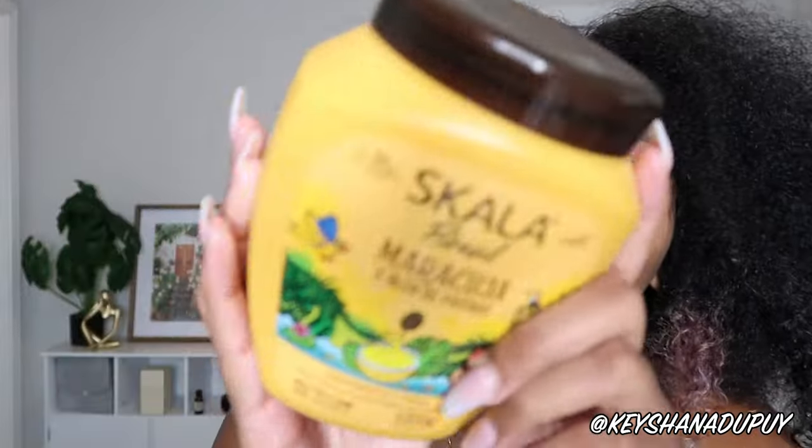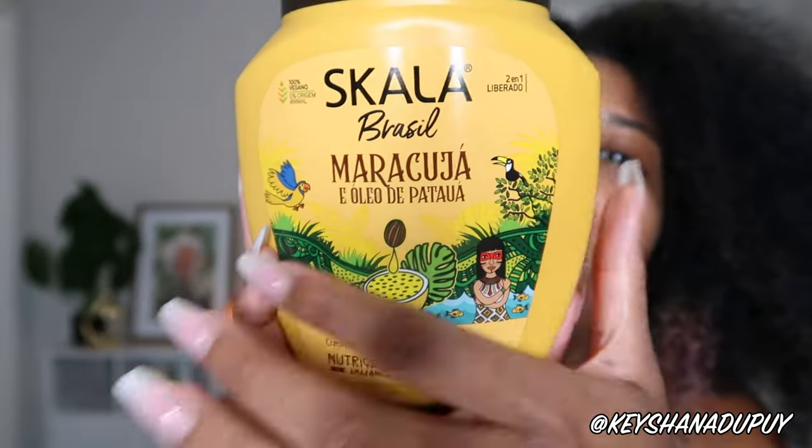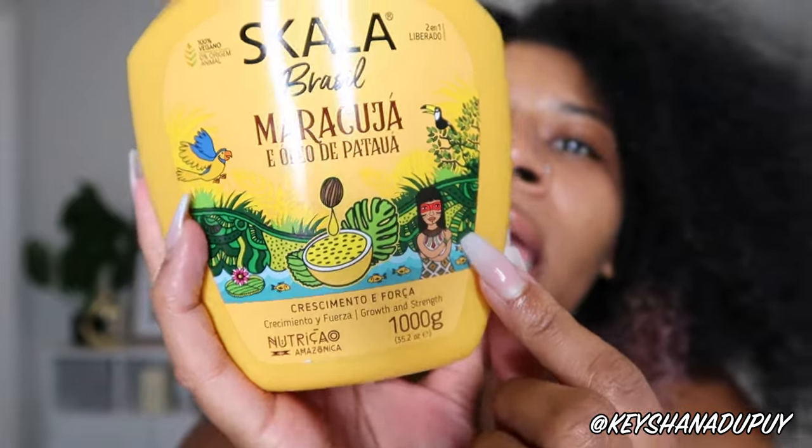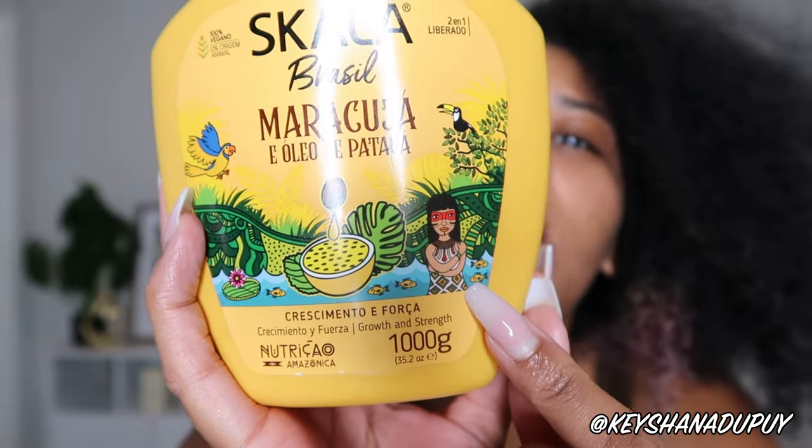I'm assuming this is a nourishing Amazon product — that's probably where the Maracujá comes in. I love the picture on the front with the passion fruit, super cute! It looks like a tribal Brazilian woman — gorgeous artwork. This is for external use only. It's a passion fruit and patua oil hair treatment conditioning. I've never heard of patua oil — it must be a Brazilian-origin ingredient.